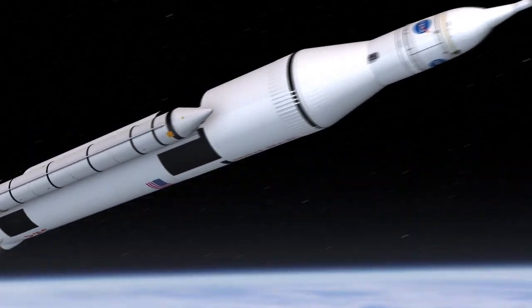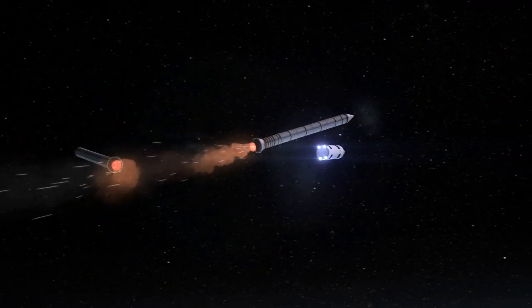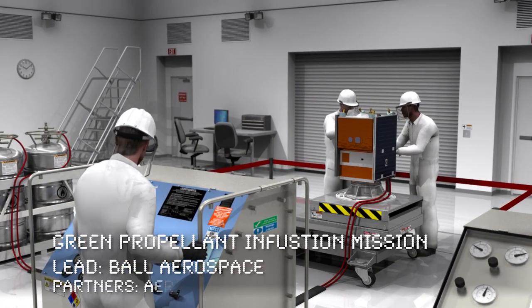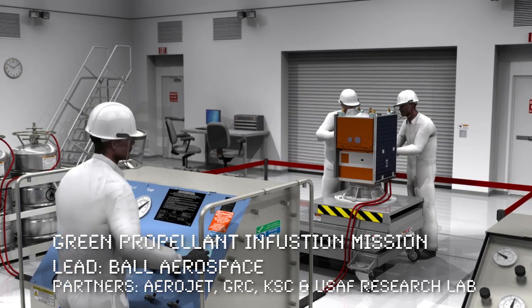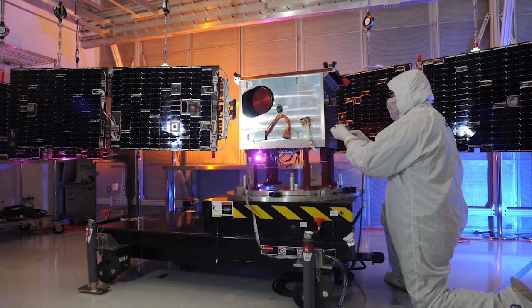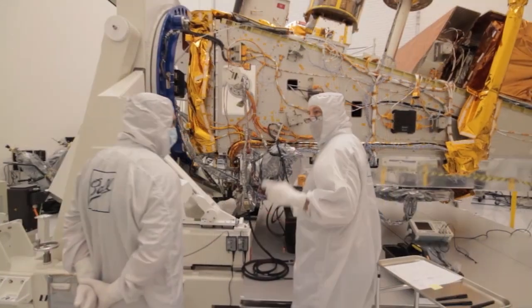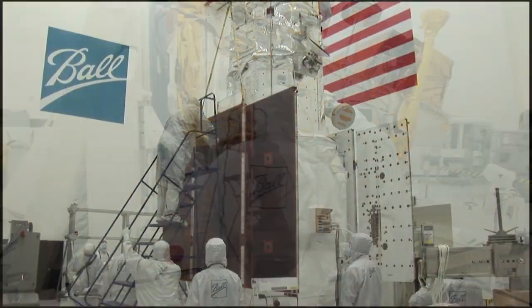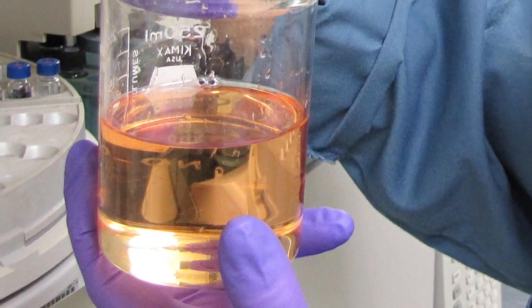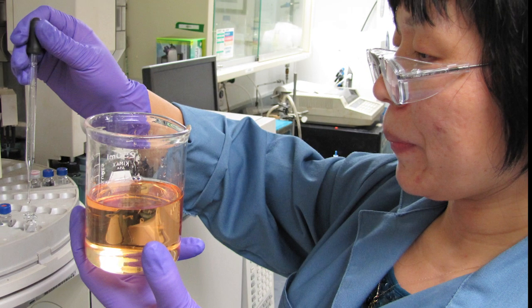All of NASA's technology demonstration missions are infusing mature technology from the realm of tested to ready and proven. The Green Propellant Infusion Mission will demonstrate a high-performance green fuel with the goal of marketplace infusion. GPIM's propellant offers nearly 50% better performance when compared to traditional hydrazine due to increased energy content combined with significantly higher bulk density. A true green monopropellant, this fuel can be safely handled in open containers with minimal splash coverings.